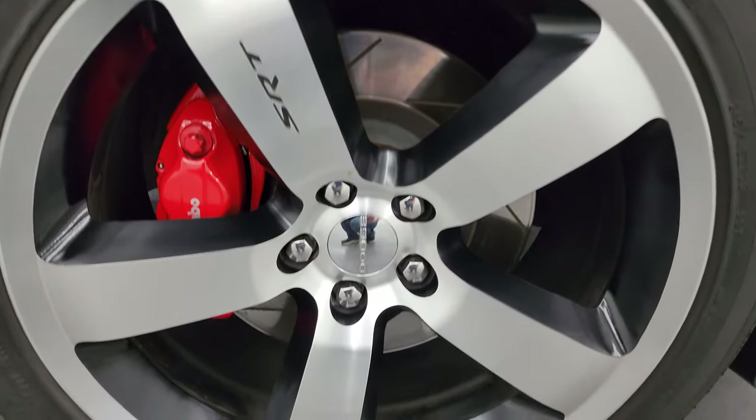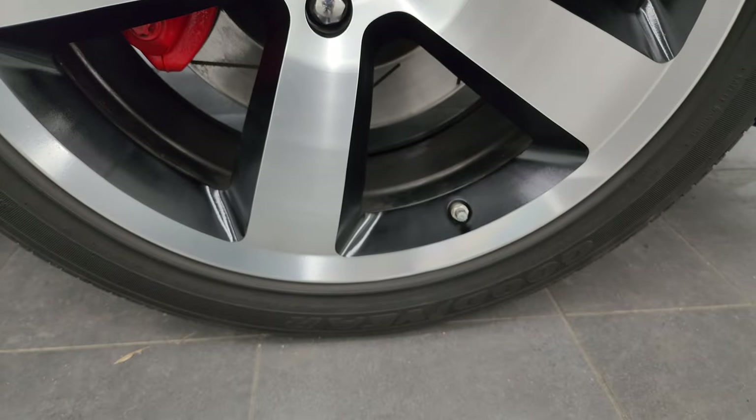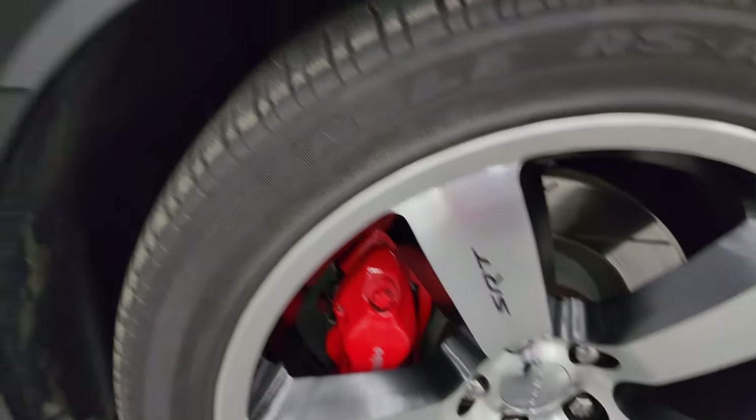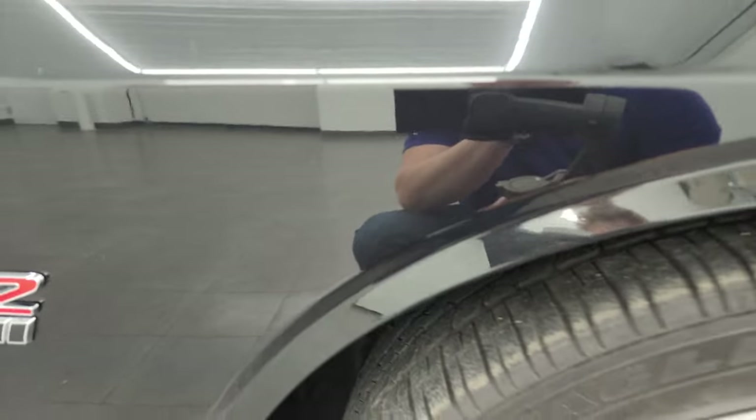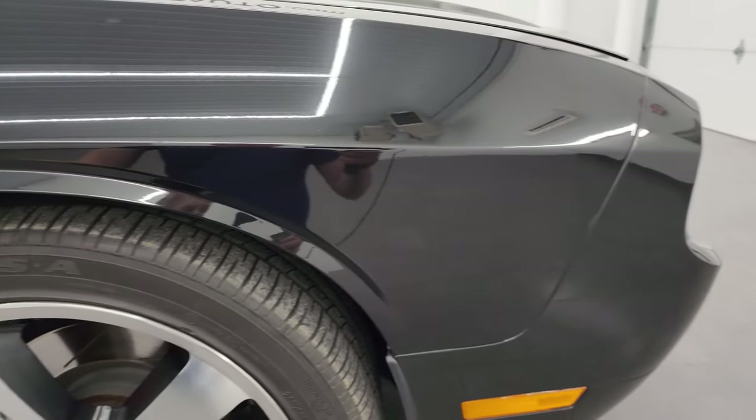The passenger side front wheel is very nice and clean — no scuffs or scrapes. And brilliant black crystal pearl — check out this color. It's got a lot of metal flake in it: purples, blues, greens, and golds in there. Lots of metal flake to this color, one of my favorite blacks of any black on any vehicle.